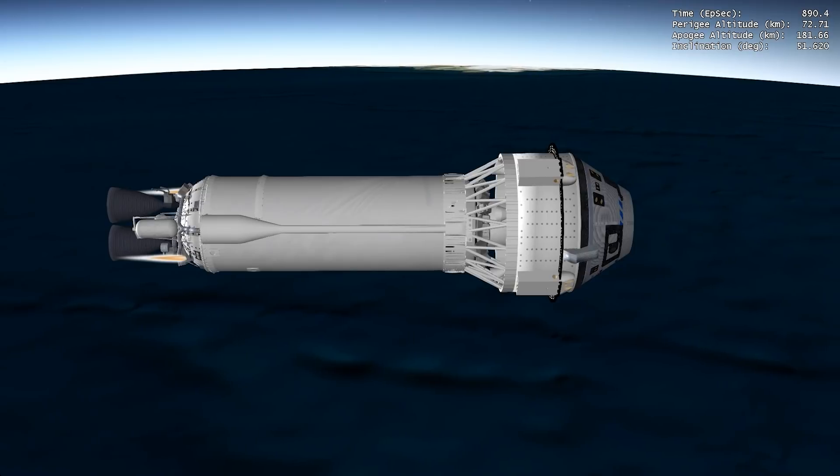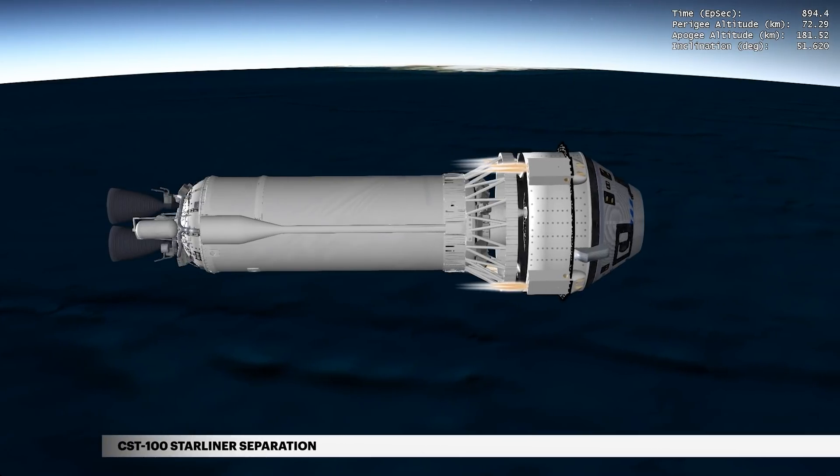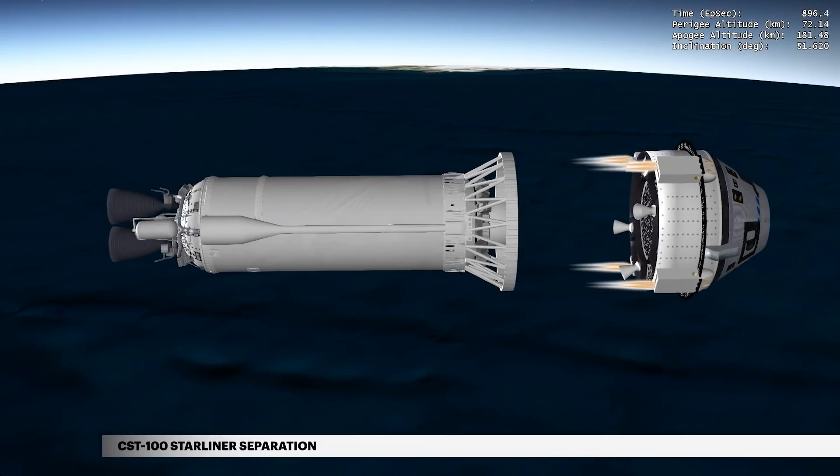At 14 minutes and 52 seconds, Centaur releases the CST-100 Starliner on its second orbital flight test.